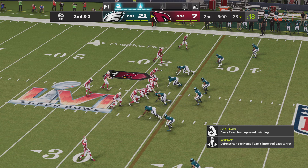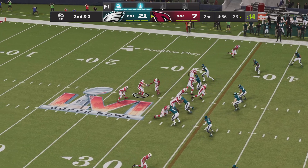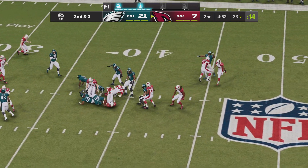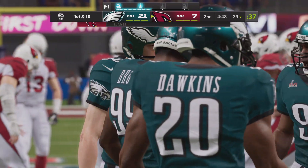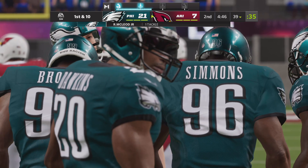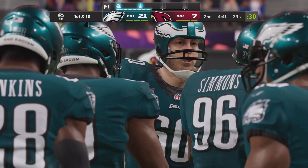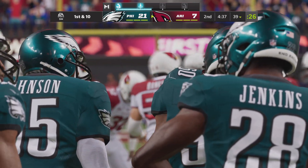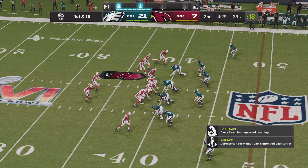A good run — got seven on first. Here's second and three. On the ground, it's James, and he'll get it out near the 39. He just does what he does — it sounds trite, but in this case it's perfectly apt. This is one of the better runners in the NFL. All he does is find avenues, find ways to pick up key first downs and big runs.